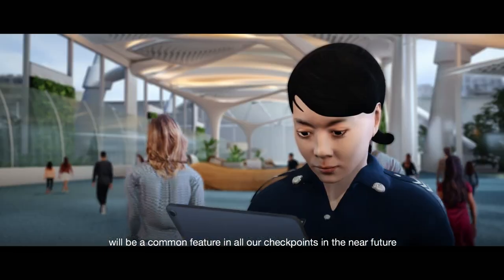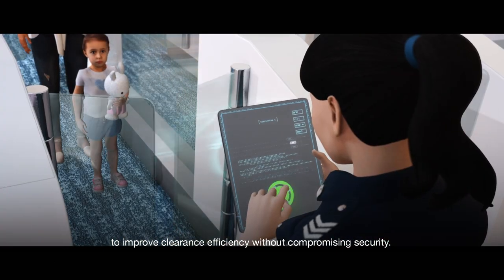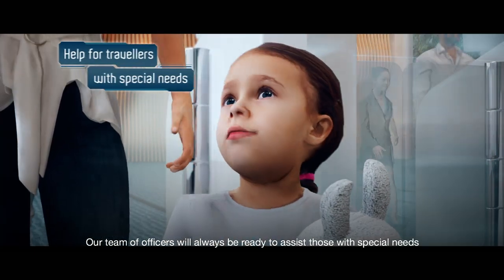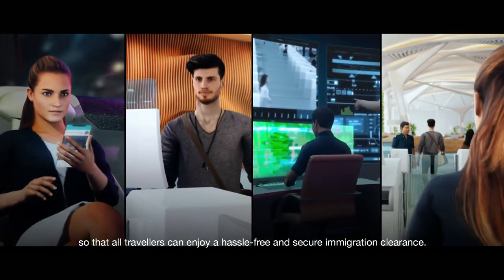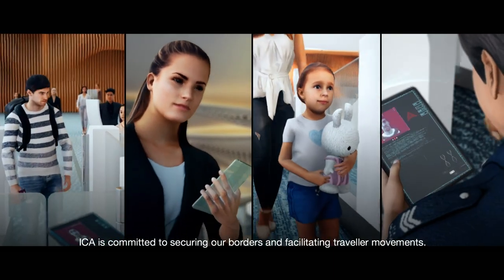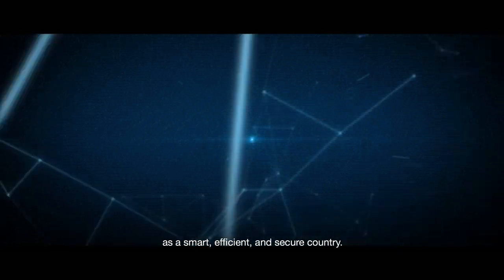Automated self-clearance for all travelers will be a common feature in all our checkpoints in the near future to improve clearance efficiency without compromising security. Our team of officers will always be ready to assist those with special needs so that all travelers can enjoy a hassle-free and secure immigration clearance. ICA is committed to securing our borders and facilitating traveler movements, and we are proud to play our part in upholding Singapore's reputation as a smart, efficient and secure country.